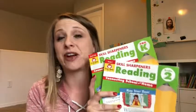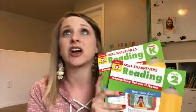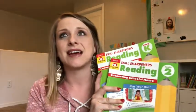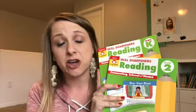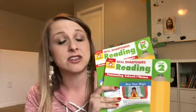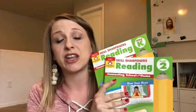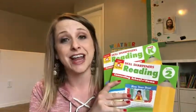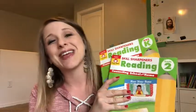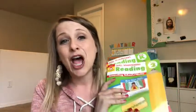I encourage you to check the description box below and I'll put some links down there for your convenience. Again, this was just the reading, but they've got a lot of really great stuff — science, language arts, math, critical thinking, geography, history. I'm going to be doing some other videos, so make sure you check my playlist for other look-in-the-book videos for other curriculum both from Evan Moore and other publishers I've selected for our homeschool journey. Thanks so much for checking in, guys — hopefully we'll catch you in another video, bye!